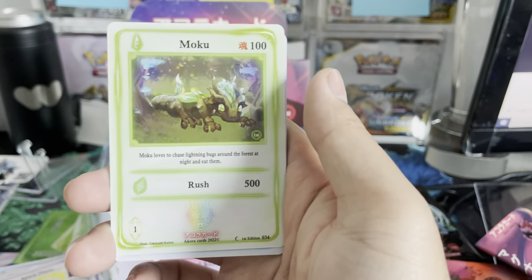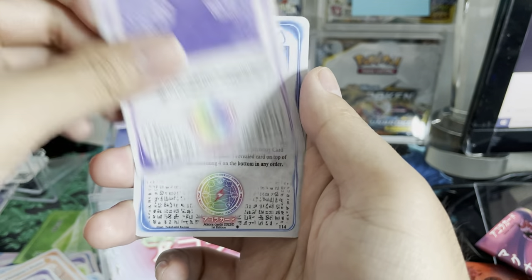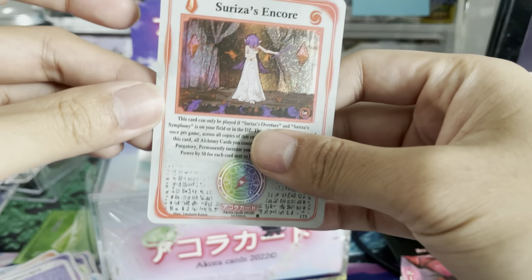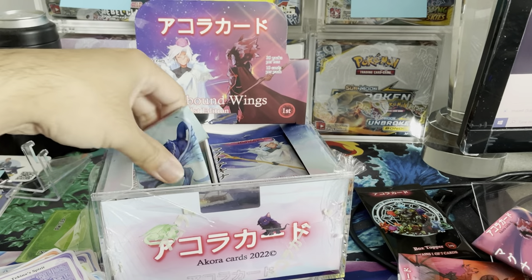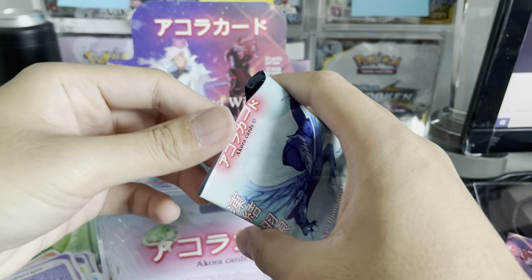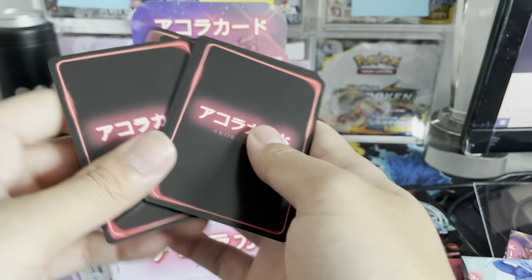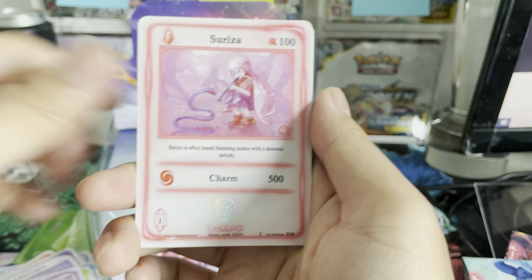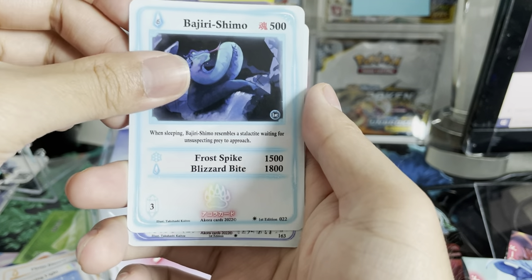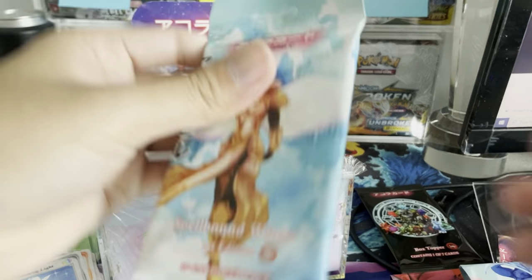Maybe I'll do a video on building a master set. Bottled Lightning, Moku, Unaburu, Akai — looking for some great full arts. Surizu's Encore, another holo I have not seen before. This is around the fifth box we're opening and I've never even seen some of the holos we're pulling now, which is amazing. It's a very large first edition — this is all a core first edition. There's a Kickstarter version as well. I think there are over 200 cards in the set. The Abyss is the rare.